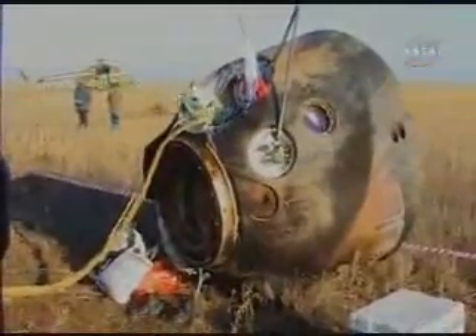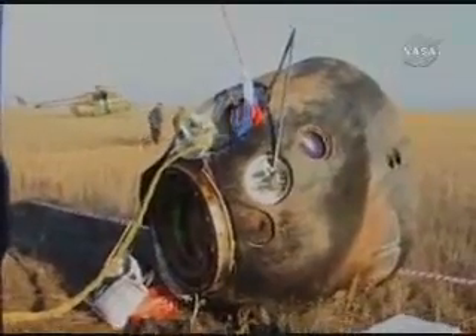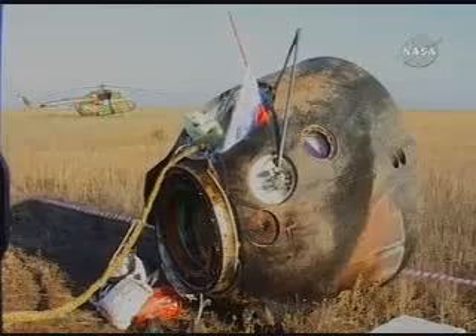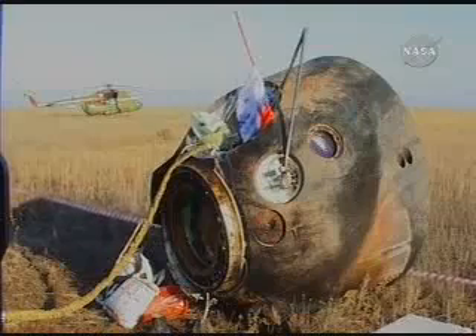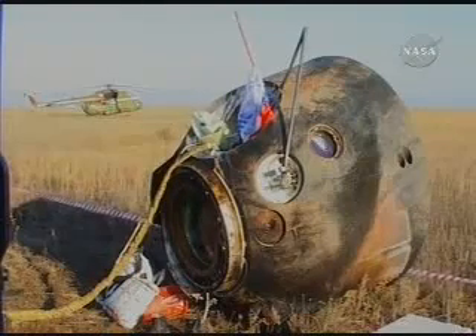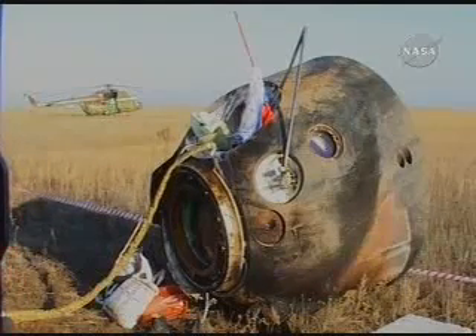A good view of the ride home today for the Soyuz crew — the TMA-12 capsule, basically the crew compartment, the middle section of the three-compartment Soyuz vehicle, returned home safely, bringing home the Expedition 17 crew and spaceflight participant Richard Garriott to an on-target landing on the steppes of Kazakhstan.